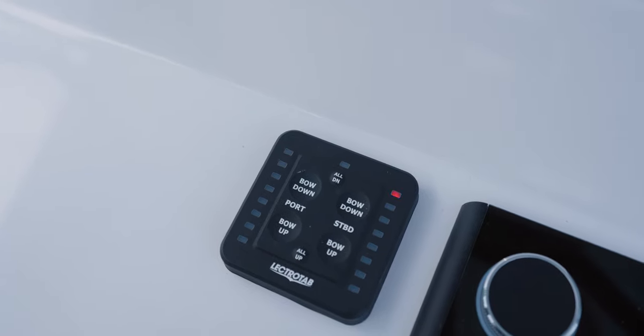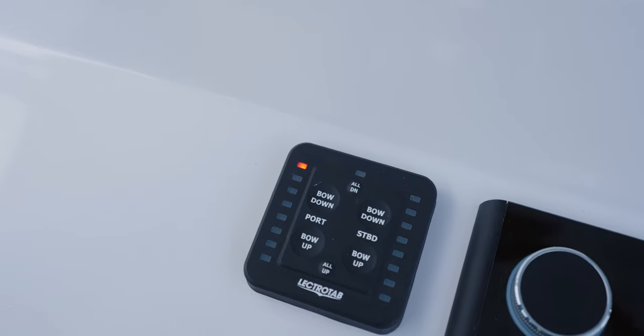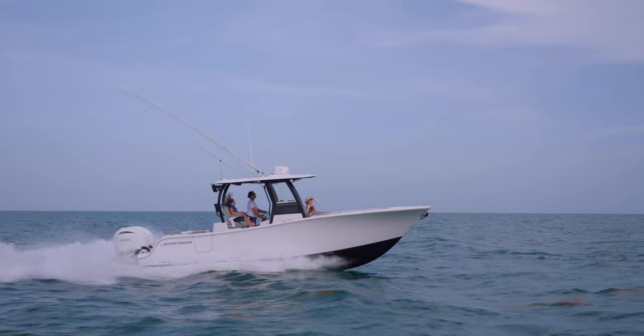Also included with this model is the Electro Tab trim tab system, which features LED indicators so you always know what position your tabs are in, and they are self-retracting when the key switch is turned off.